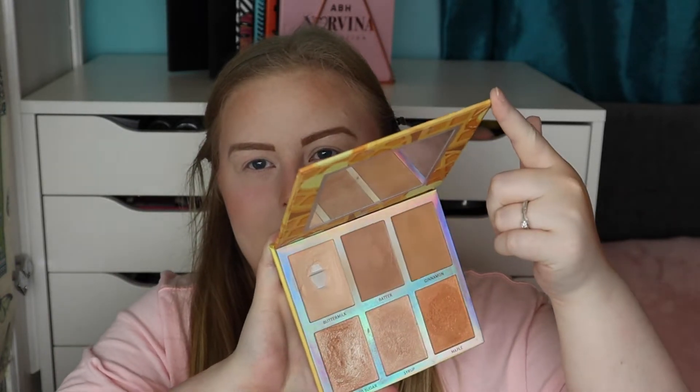Does BH count as drugstore? I kind of feel it's affordable but you can't get it in the drugstore — it's sort of in between high-end and drugstore. I've put it in the drugstore video anyway, but let me know what you think: is BH Cosmetics drugstore or high-end?